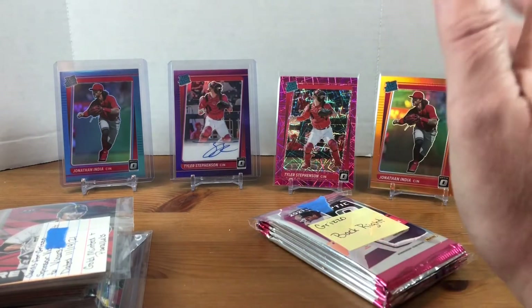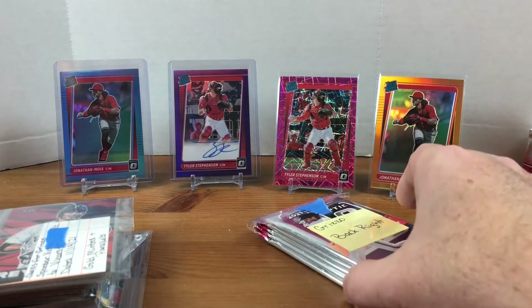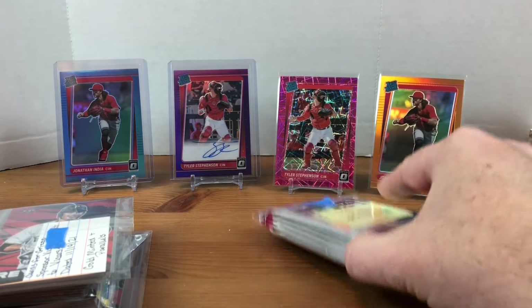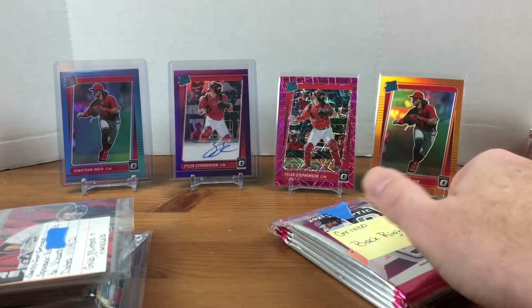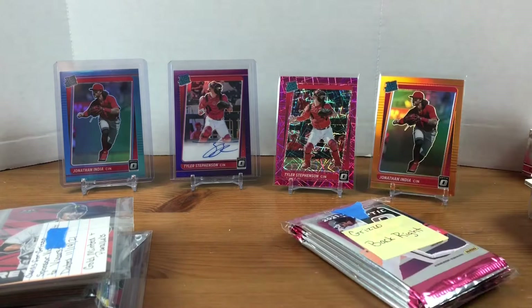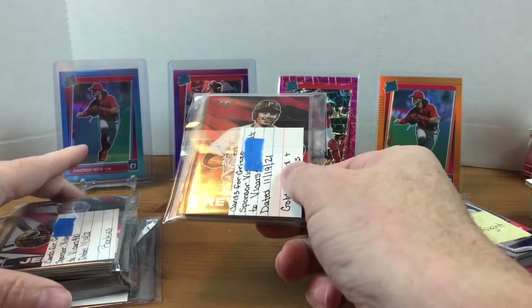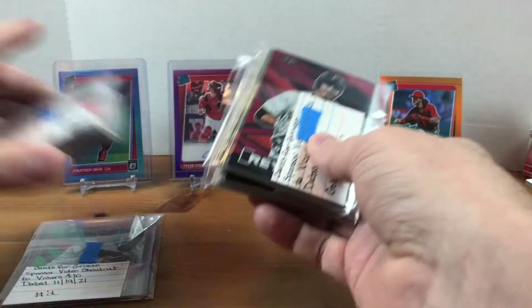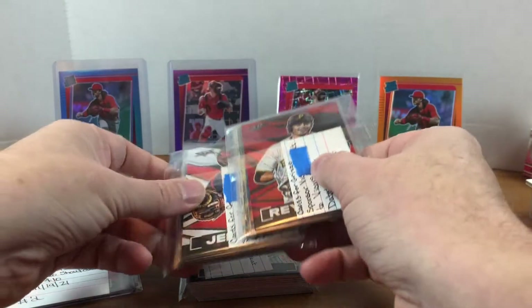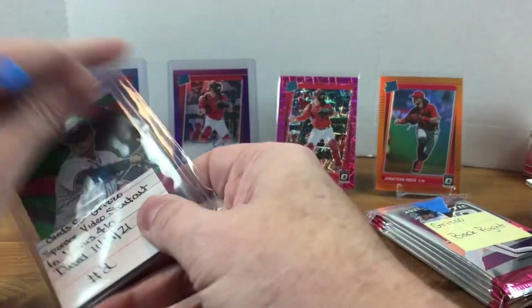The first four of her patrons that responded and wanted to sponsor a video — she was giving five packs from that box. I think I was the second person to respond, so I ended up with five packs of 2021 Optic. For my video I sponsored, it was a blaster box of 2021 Topps Fire — I actually haven't opened any of those personally yet, though I do have some.